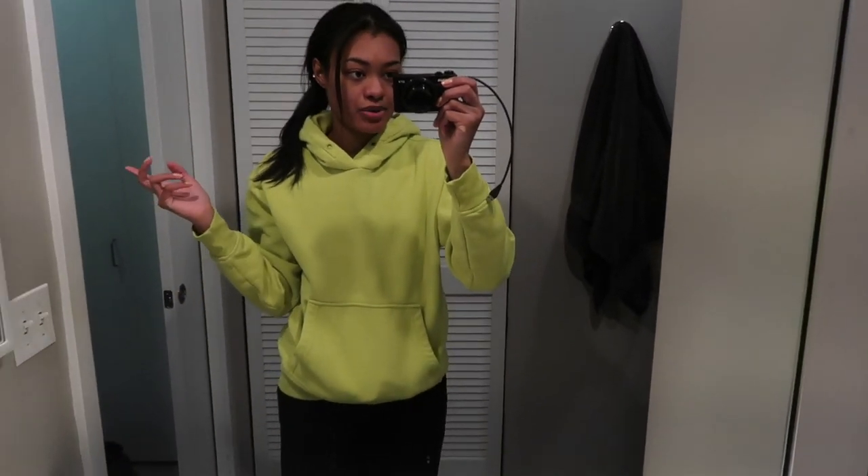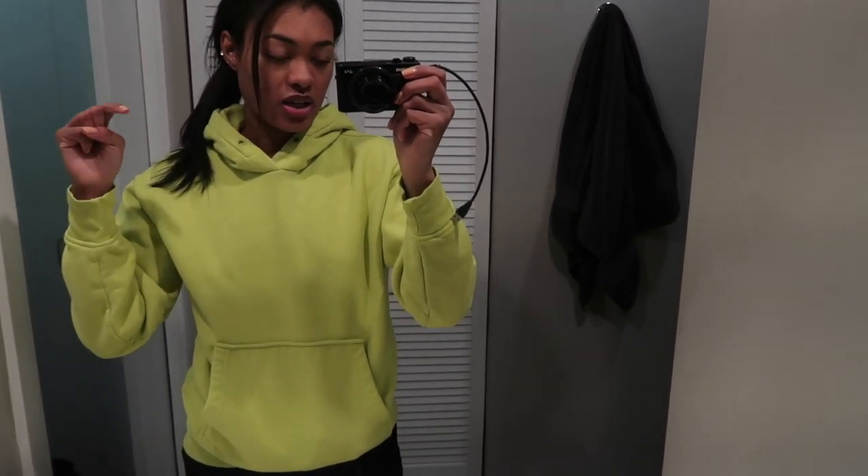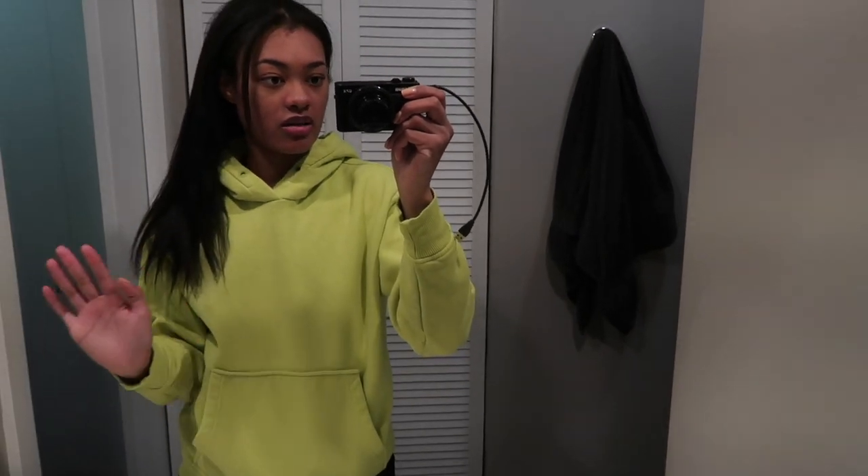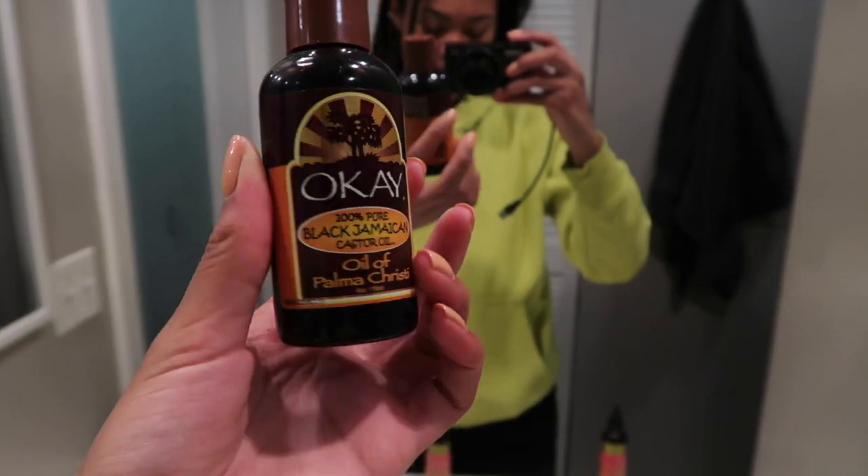Good morning, today is Saturday. Yesterday I skipped because I was running super late and couldn't pull out the camera. Today I'm going to clean and tomorrow I'm going to wash my hair — hopefully for the last time before my protective style. I'm still waiting for the girl who does my sewing to get back to me. I have a shoot Monday and digitals on Wednesday. Today I'm going to oil my scalp and put some moisture on my ends.